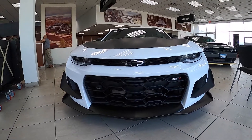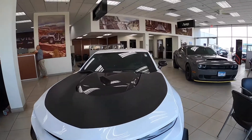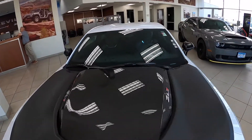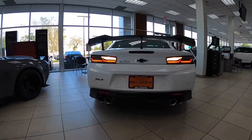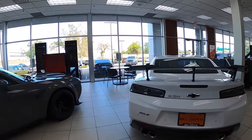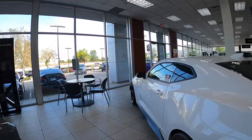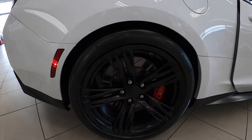It's going to have the Tremec six-speed manual with active rev matching, which is standard. This being the 1LE track package, it's going to have the raised wing in the back, different suspension, a different grille, and 11 radiators to help cool it down. It looks very aggressive and very track focused.